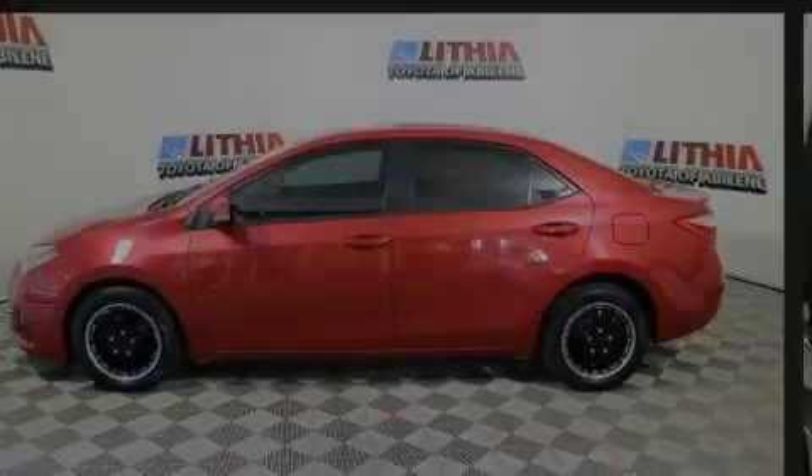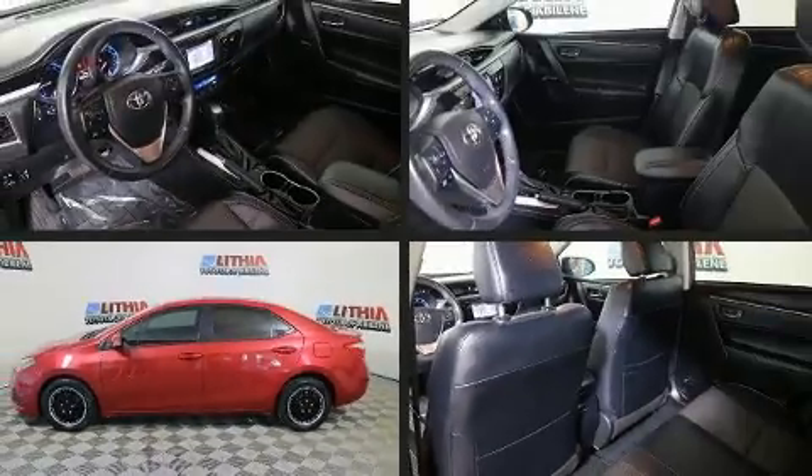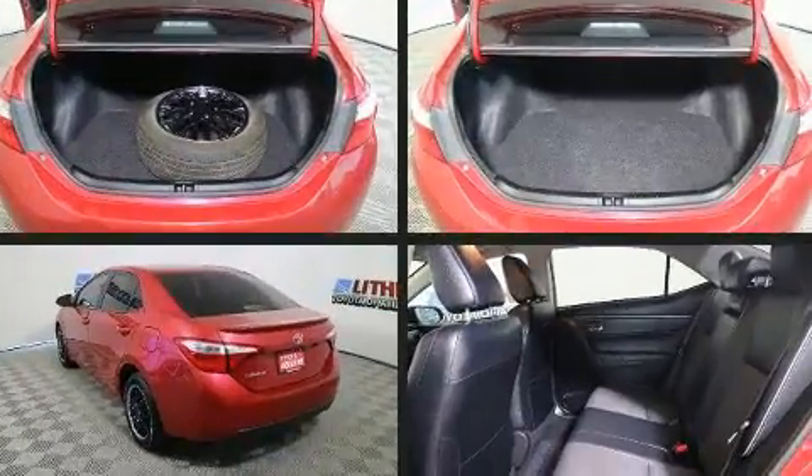Sensibility and practicality define the 2015 Toyota Corolla. This four-door, five-passenger sedan provides exceptional value.